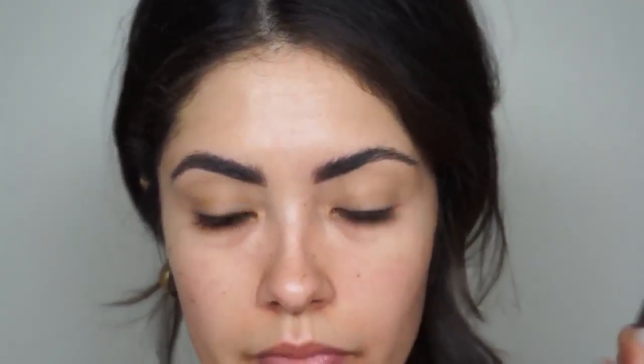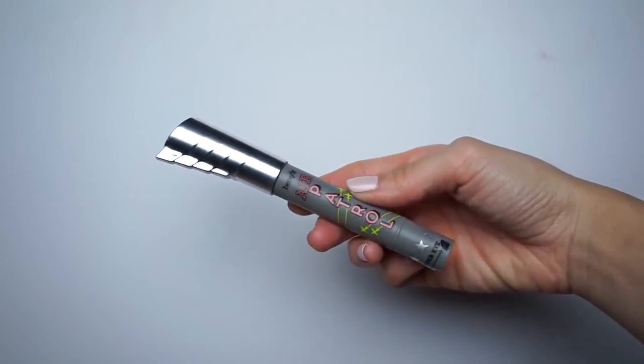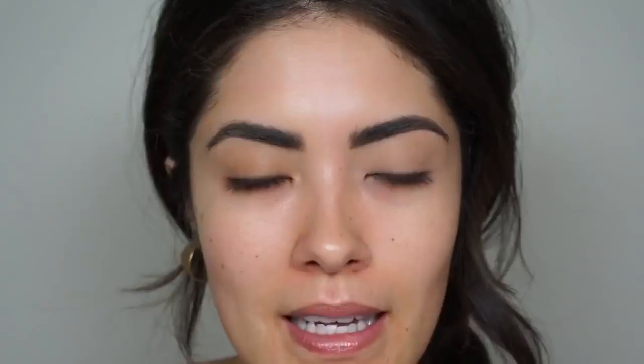I like that these brow pencils come in universal shades — Universal Brown, Universal Taupe, Universal Auburn — so they can match a variety of hair colors. To prime my eyes, I'm using the Benefit Air Patrol primer. I really like that it has a slight yellow tint, which brightens up my eyes, especially over any lid pigmentation. It dries down to a thin, transparent layer so it doesn't feel heavy — more of a silicone feel.